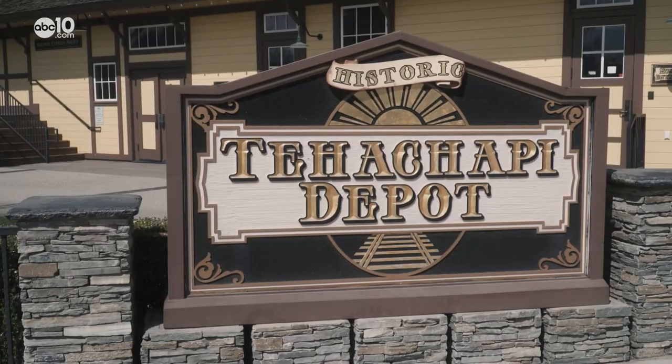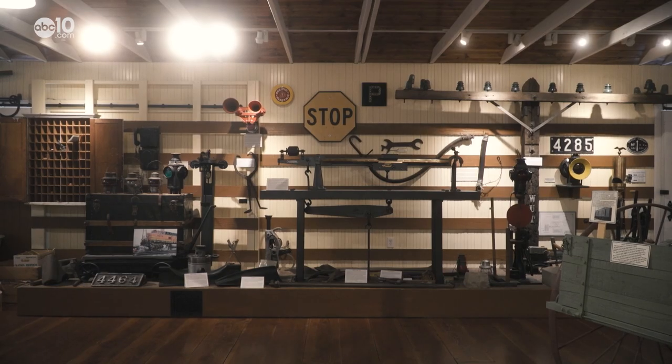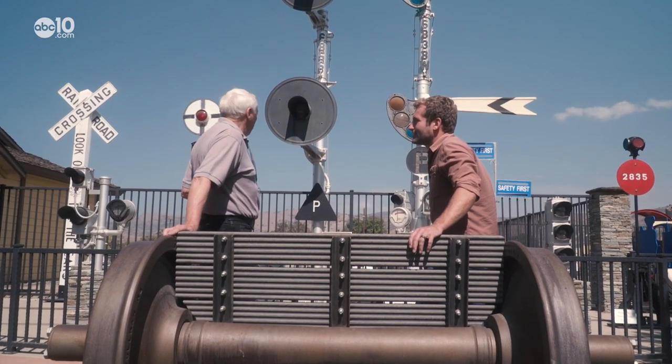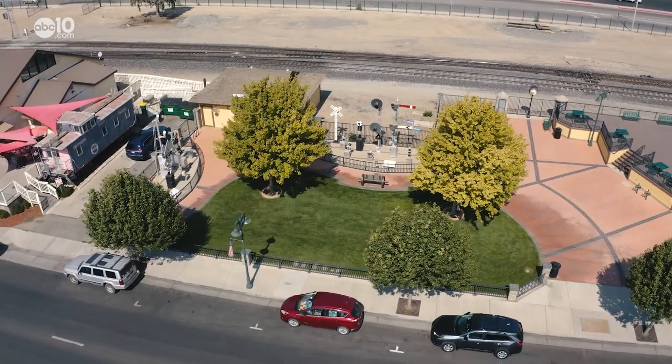Doug is the founder of Friends of the Tehachapi Depot, a railroad museum which holds a variety of railroad relics. How many signals are we talking in this area? There are 12 or 15 here, and they're from different parts of the country.